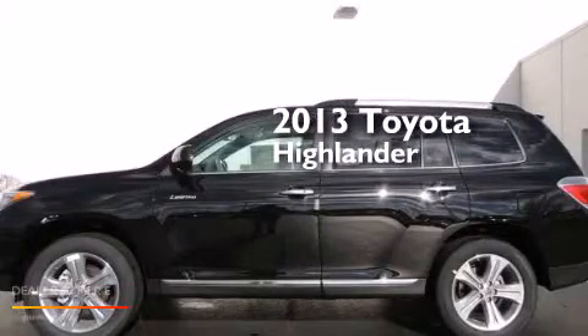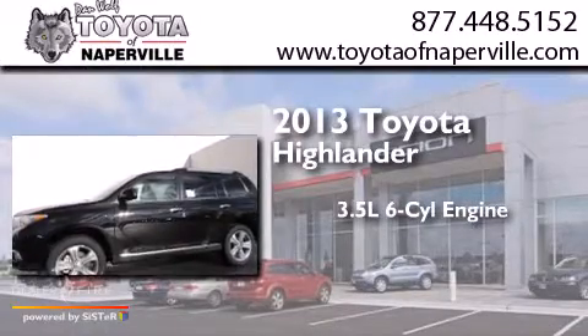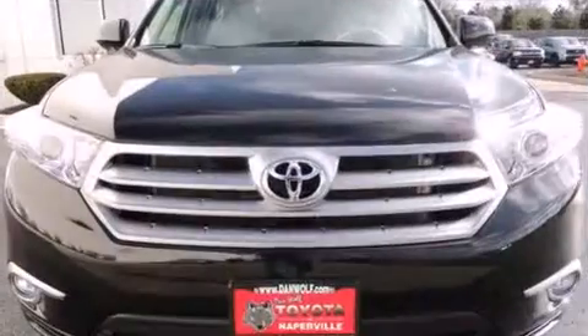This is a brand-new 2013 Toyota Highlander. It has a 3.5-liter, six-cylinder engine, a five-speed automatic transmission, and all-wheel drive.